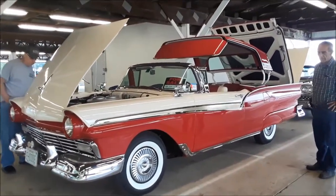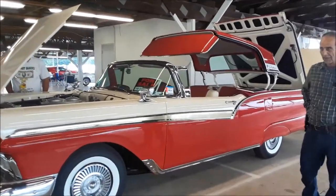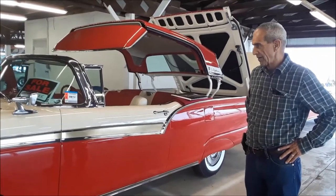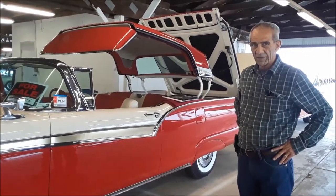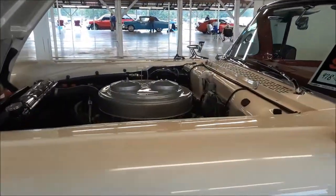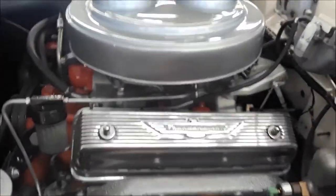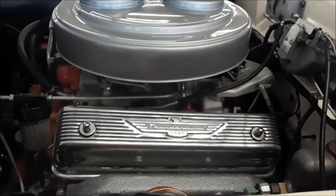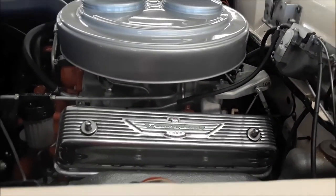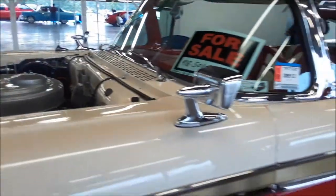Let's check out Bill's 57 Ford Skyliner. This car — why I wanted to do an interview with Bill — is because it has a very unusual option. Amongst other things, it is an E-code. That's the Thunderbird motor, and even more so than that, it's got icing on the cake: two four-barrels. Only 38 were ever made.